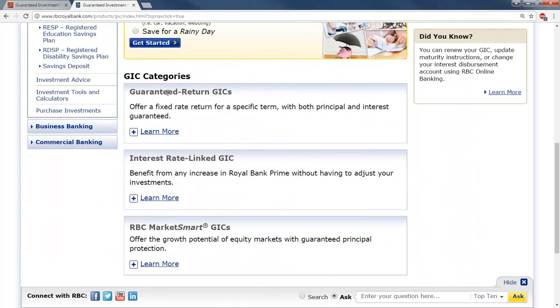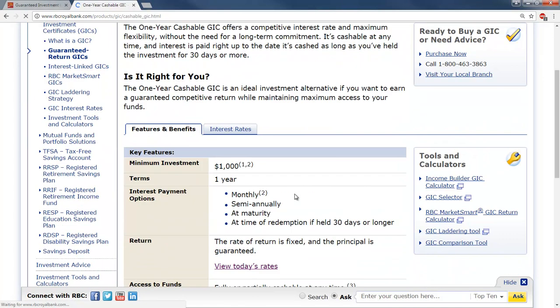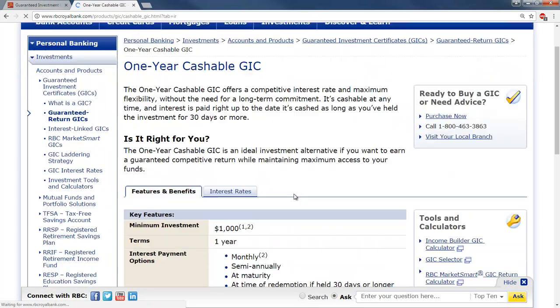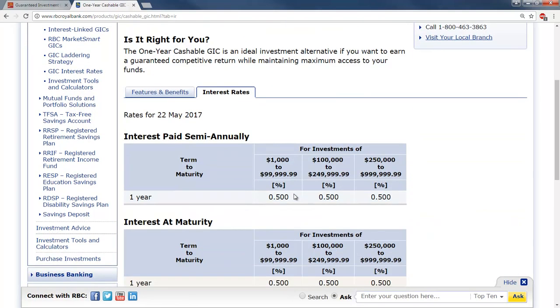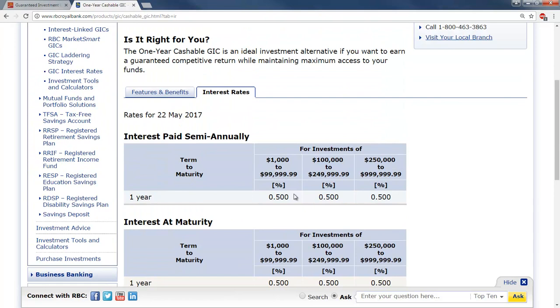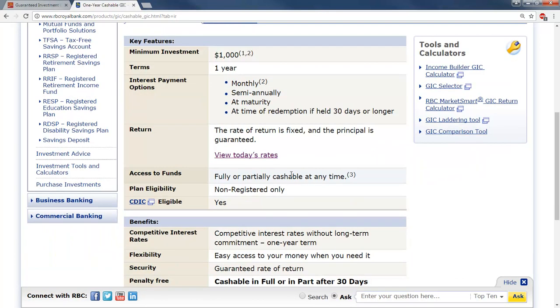If we scroll down to Guaranteed Return GICs and click on the one-year cashable, you see you have to have at least $1,000 in it, and it gives you payment options for monthly or semi-annual interest. We can click on View Today's Rates to see what the rates are right now. For these one-year ones, they are all about half a percent. You can also go to Features and Benefits to look at those. It's still a pretty small amount of interest.